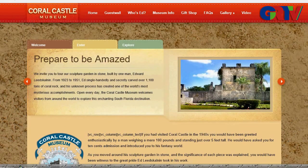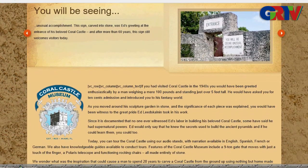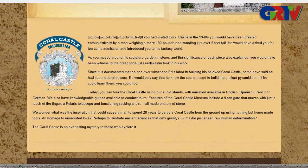Last but not least is Coral Castle Museum — prepare to be amazed. There are many things etched into the beloved Coral Castle. In the 1940s you would have seen a man weighing 100 pounds standing over it, asking you 10 cents to visit. There's a whole sculpture garden in stone and the significance of each piece is explained. His name is Ed Leedskalnin.